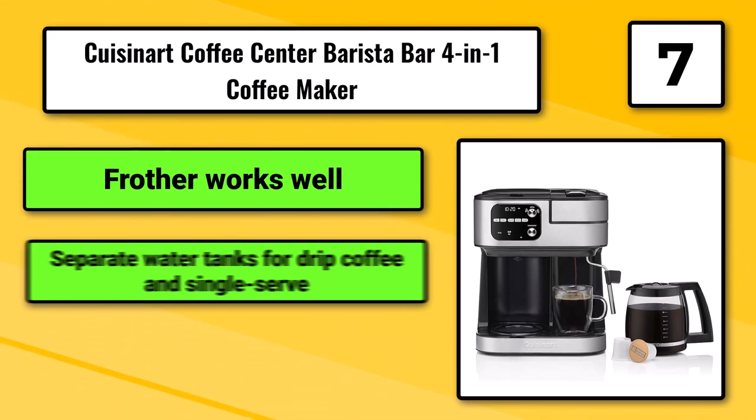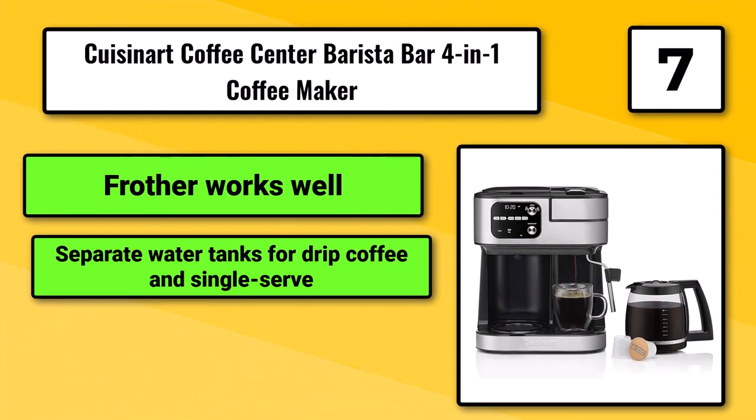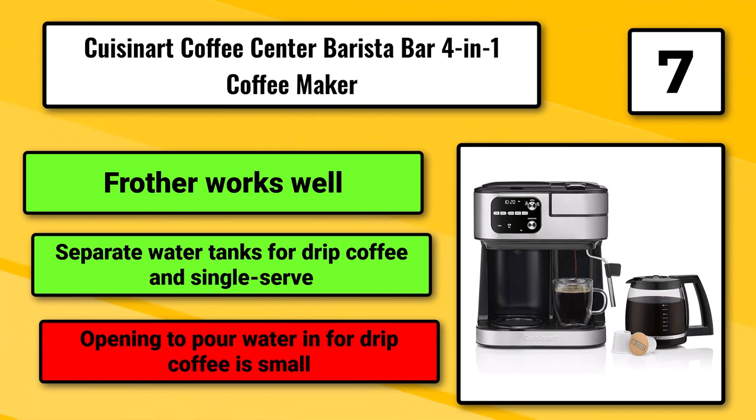Frother works well. Separate water tanks for drip coffee and single-serve. Opening to pour water in for drip coffee is small.